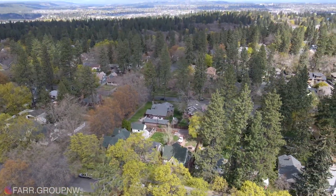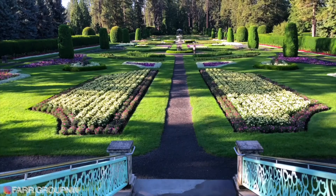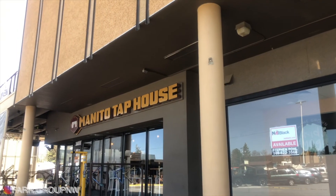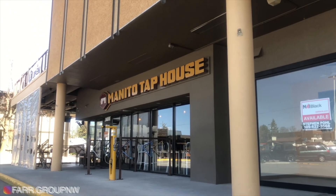This home is so close to the Japanese gardens and the rest of Manitou Park, not to mention all of the great South Hill restaurants, pubs, and shopping centers.